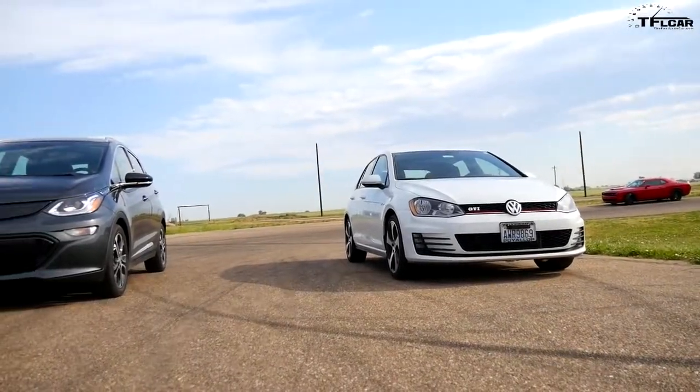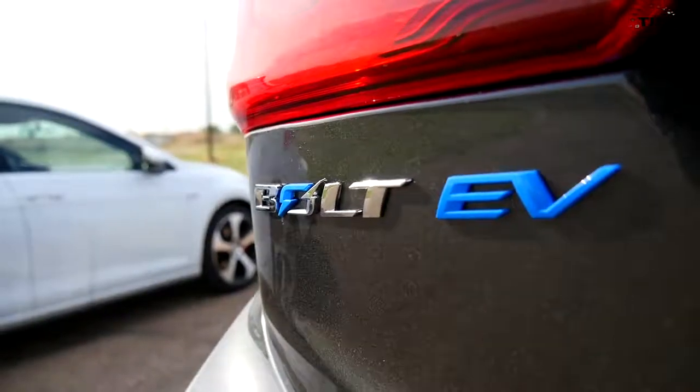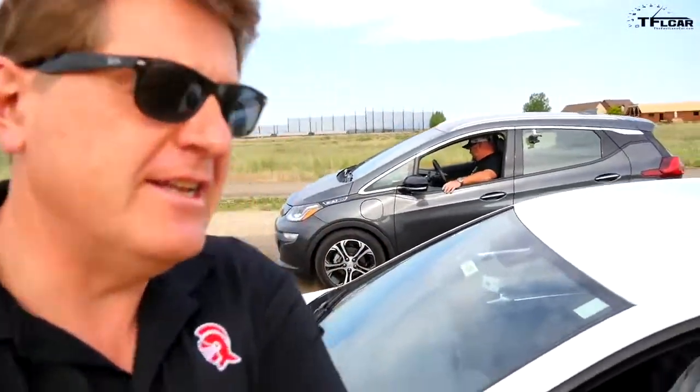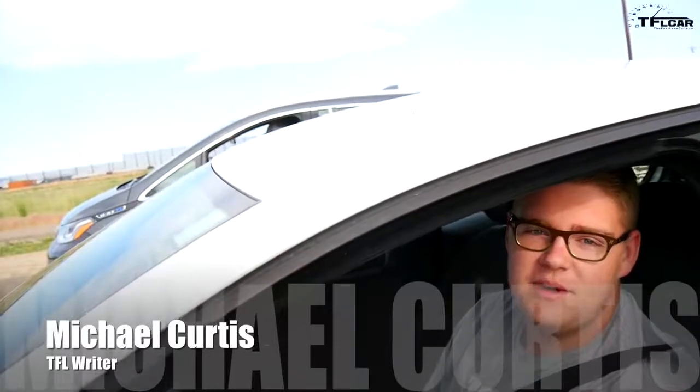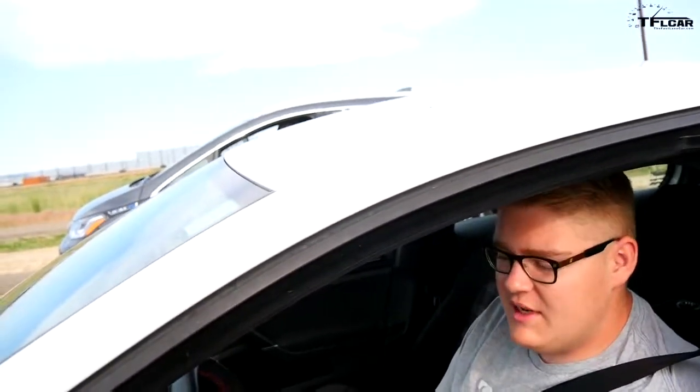Hey guys, welcome to another TFL Drag Race! Today it's old school versus new EV school — the Golf GTI versus the Bolt. Behind the wheel of the Golf is the owner, our newest employee Michael Curtis. Michael, what you got under the hood? I have a two-liter turbo, 210 horsepower, 258 pound-feet of torque, and I'm in sport mode so I can rev the engine a little bit.